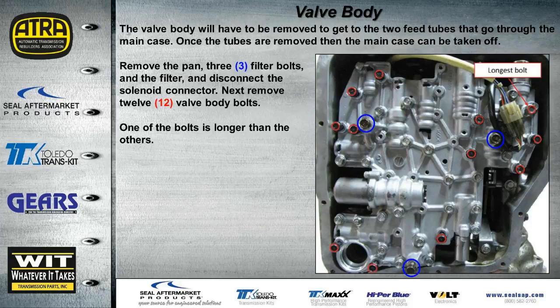When removing the valve body, there are 12 valve body bolts shown in red — all dark-colored bolts, with only one longer than the rest. The three bolts circled in blue hold the filter on; the filter was removed and those three bolts placed back to keep them in the correct location. We have to remove the valve body to access a couple of tubes underneath in order to separate the main case from the bell housing.